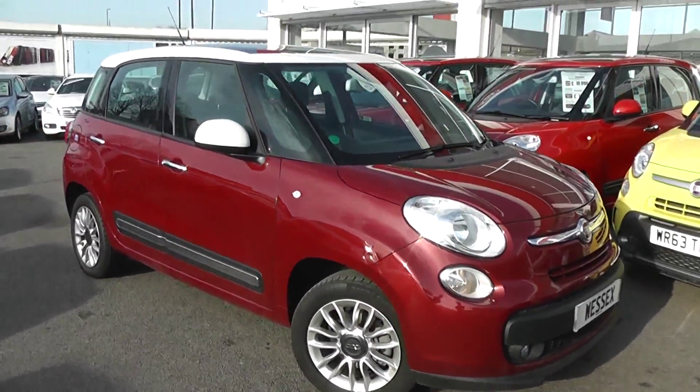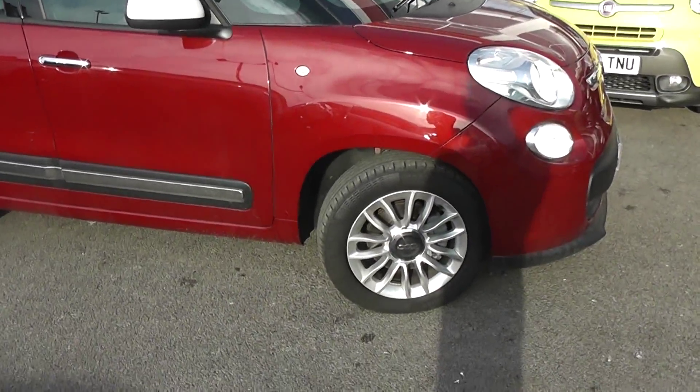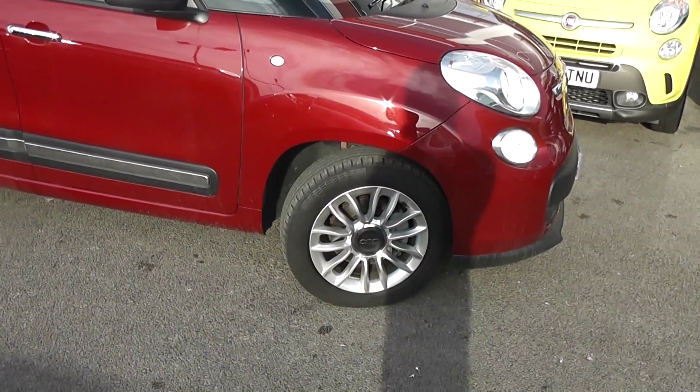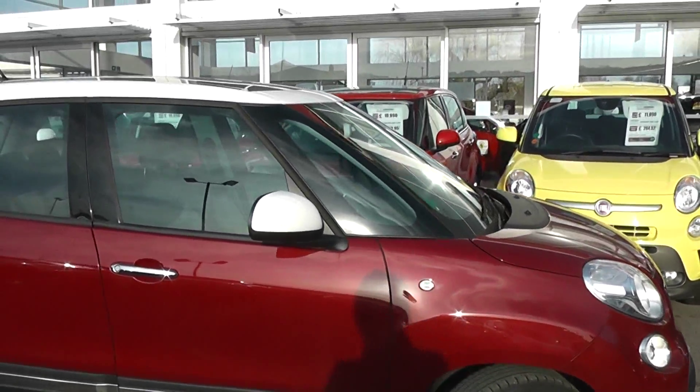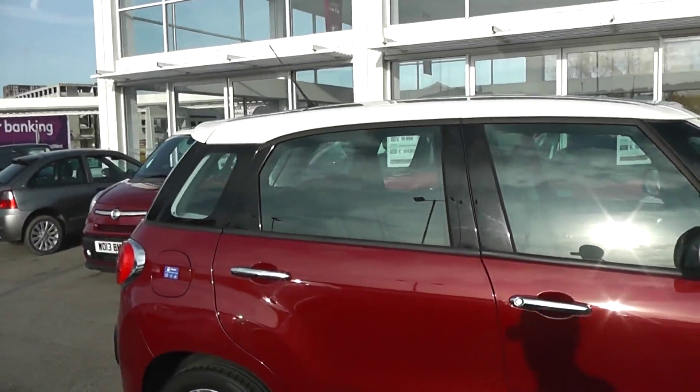On the side you can see this car is in great condition. There are no dents to the bodywork or scrapes to the alloys. We do have the 16 inch multi-spoke 500L alloy wheels, and there are side indicator lights. We've got the white finish on the wing mirrors as well as the white roof, which complements the red paintwork.